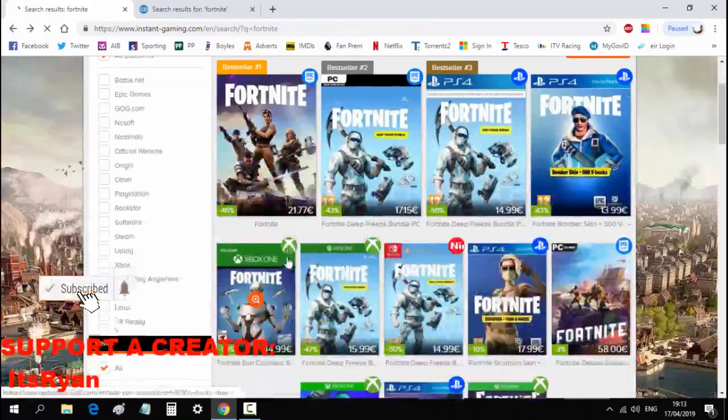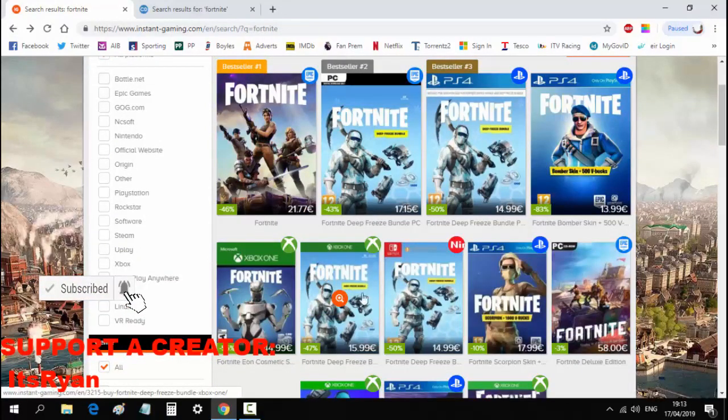If you get the Deep Freeze bundle and you already own it, buying it again will give you 3,000 V-Bucks. 3,000 V-Bucks normally cost around 30 euros, but here you're getting it at half price — so you're essentially getting extra value, maybe enough for a green emote or a wrap if you're lucky.